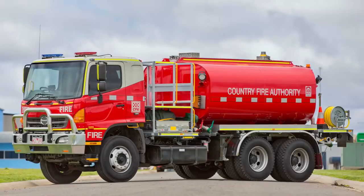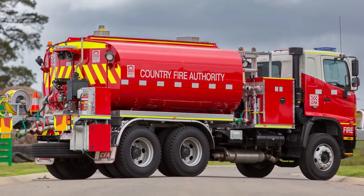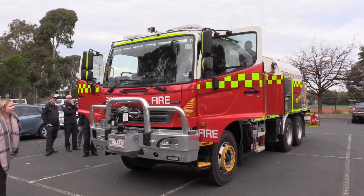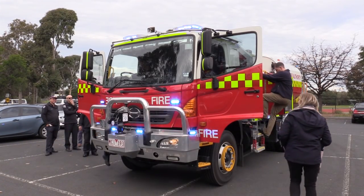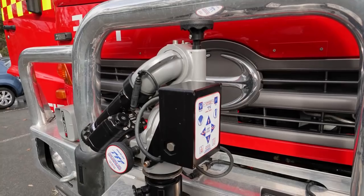It shouldn't be confused with our bulk water carrier, which we've also just recently introduced into service. The bulk water carrier is not a firefighting appliance; however, it is able to carry 11,500 litres of water. This tanker, our ultra-heavy tanker, is set up for firefighting. It has a crew protection system on it, a front monitor for firefighting, and it carries 9,500 litres of water.